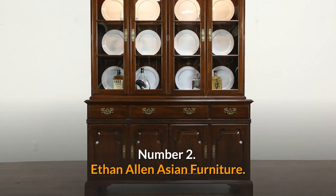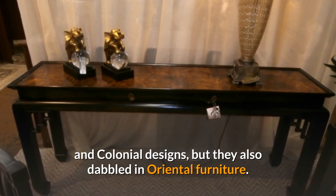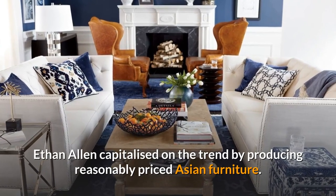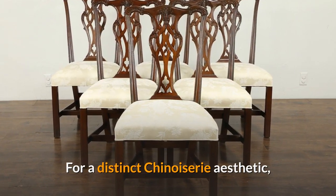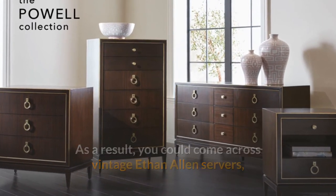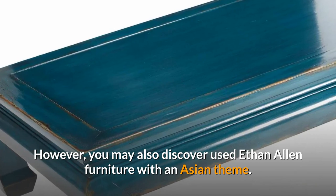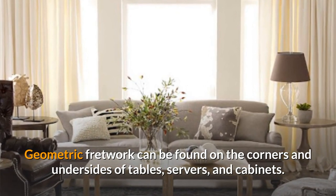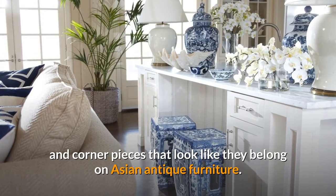Number 2: Ethan Allen Asian Furniture. Ethan Allen was recognized for their traditional French and colonial designs, but they also dabbled in Oriental furniture. In the 1970s and 1980s, when Oriental furniture became popular, Ethan Allen capitalized on the trend by producing reasonably priced Asian furniture. For a distinct chinoiserie aesthetic, Ethan Allen sometimes mixed French designs with Asian motifs — resulting in vintage Ethan Allen servers with a painted Asian theme in a curving French design. You may also find Ethan Allen furniture with purely Asian themes, featuring geometric fretwork on the corners and undersides of tables, servers, and cabinets, along with beautiful one-of-a-kind brass hardware and corner pieces that resemble Asian antique furniture.